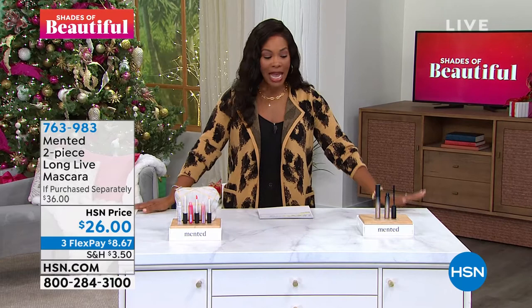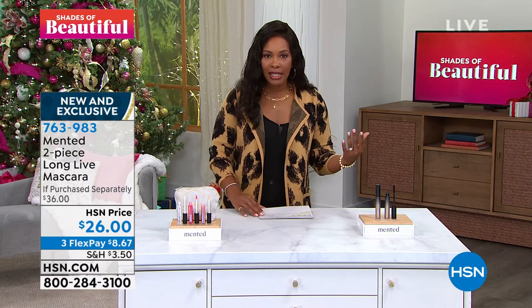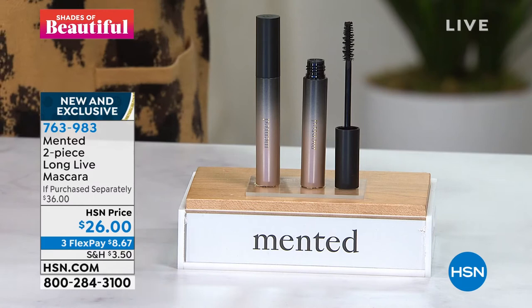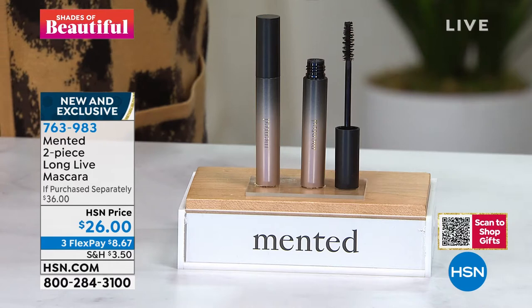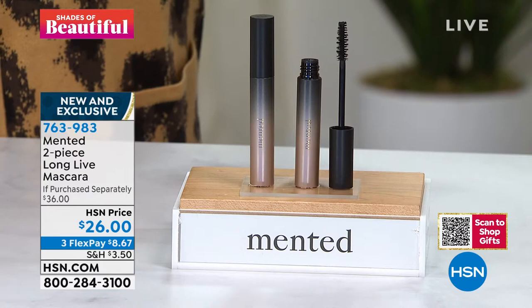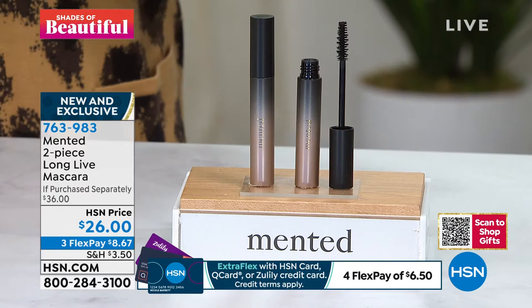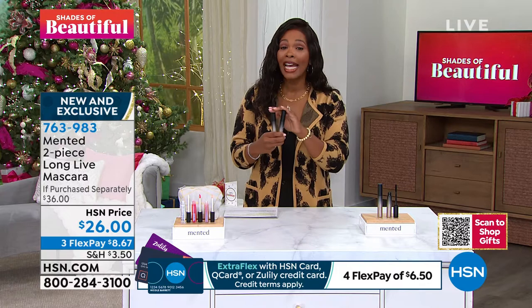Let's start with eyelashes. This is a two-piece set — you're actually getting two full sizes of the Long Live Mascara. If you've been looking for a mascara with hold, a beautiful lift, but something that's lightweight, this is it. The last thing you want is a mascara that feels heavy and pulls your lashes down. You want lightweight softness with great hold, and that's what you're getting here — times two, both full size, at $26. If you were buying these at retail, you'd be paying $10 more. These are brand new to HSN.